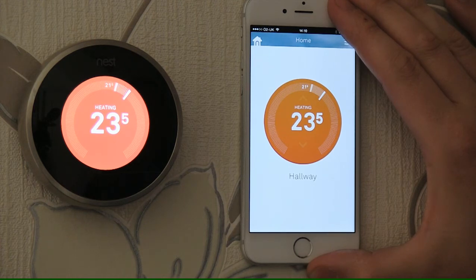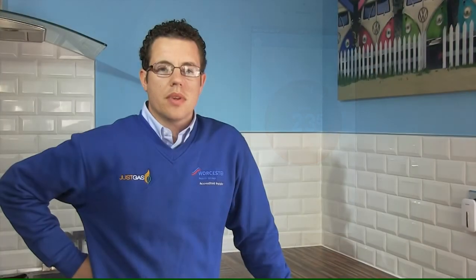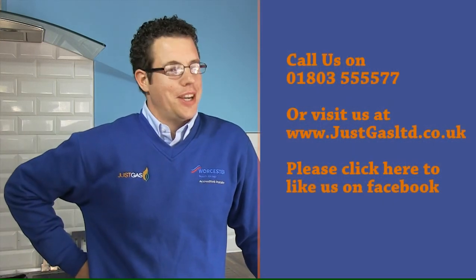I hope this video helped. If it did, please like us on Facebook, or if you are still having problems we can easily be contacted on the details shown here. Thank you.